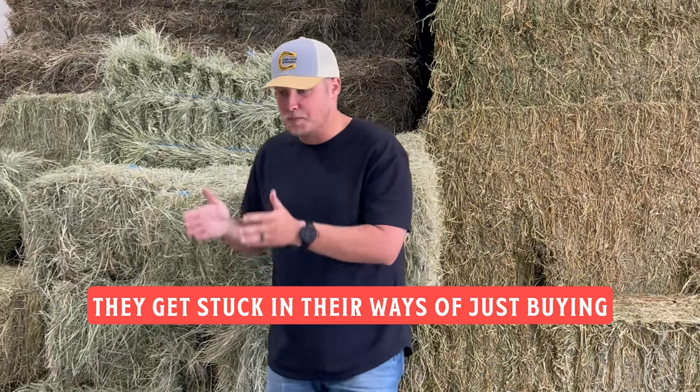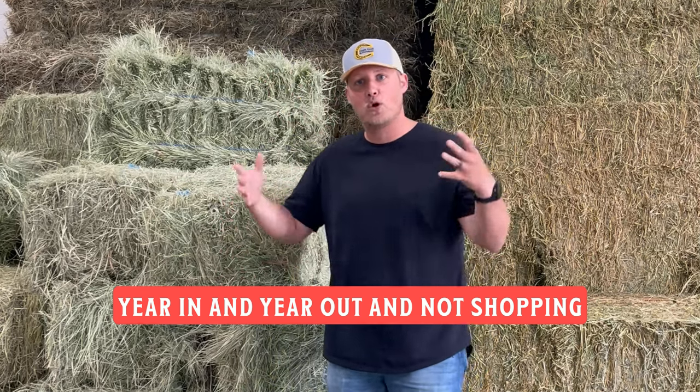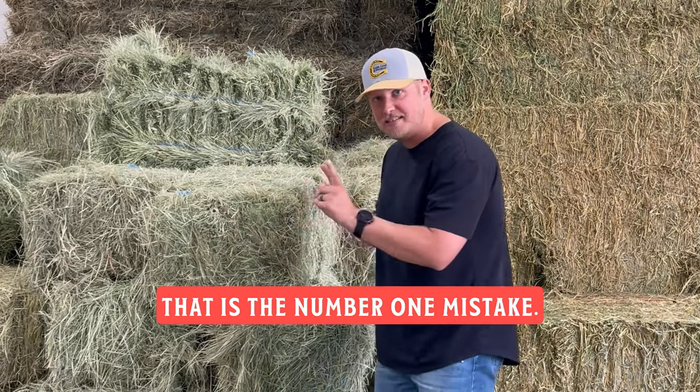They get stuck in their ways of just buying from the same person every time, year in and year out, and not shopping for the highest quality. That is the number one mistake.